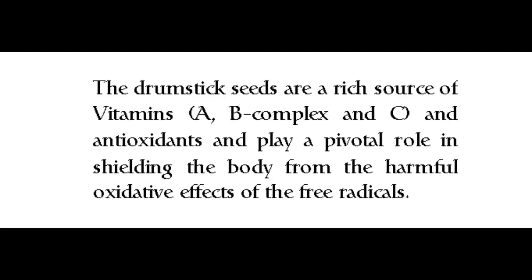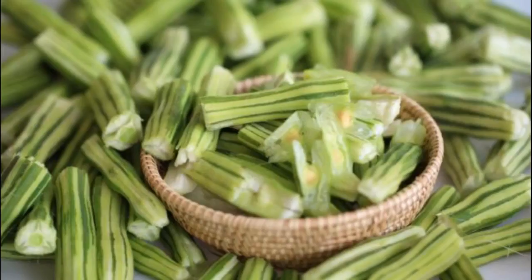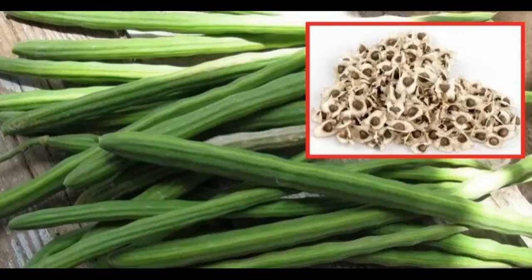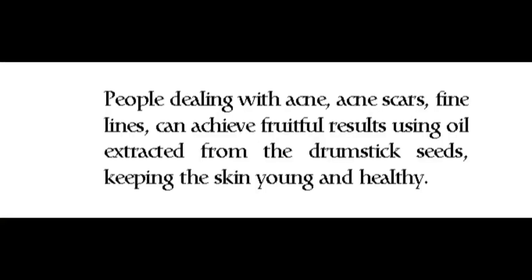Benefits of drumstick seeds: the drumstick seeds are a rich source of vitamins A, B complex, and C, and antioxidants, playing a pivotal role in shielding the body from the harmful oxidative effects of free radicals. The seeds are also known for their anti-carcinogenic properties. The drumstick seeds contain oleic acid, which is a good cholesterol that keeps the heart hale and hearty.